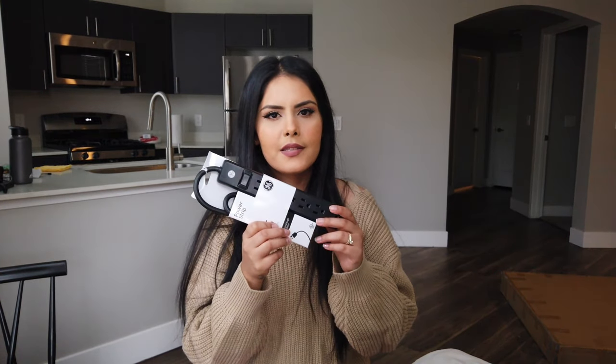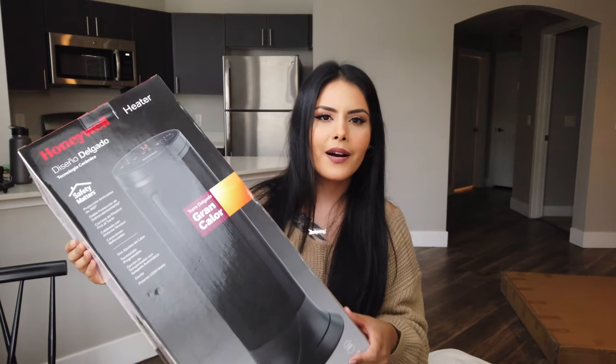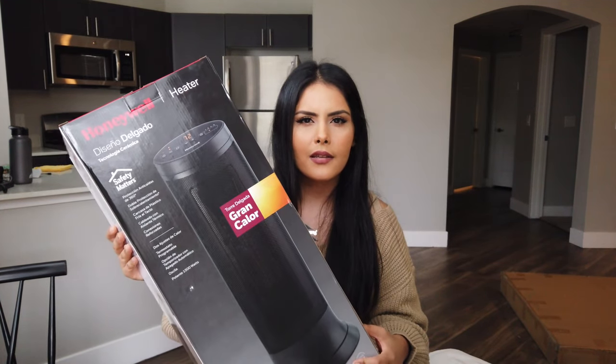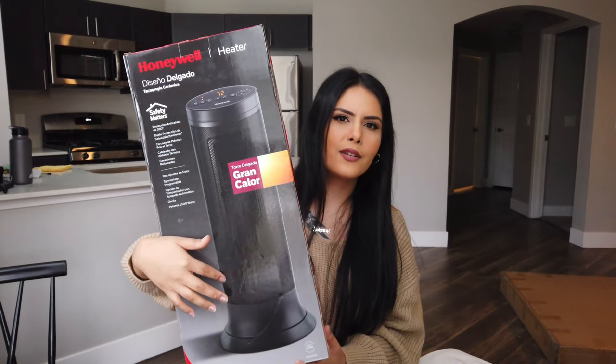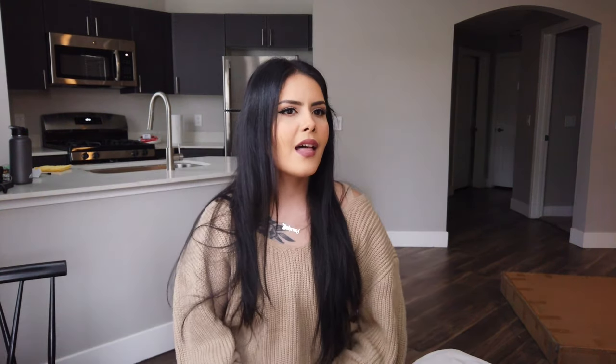For random items, first we just got a basic power strip — that was like $4. We also got this heater. We already took it out of the box because we had to use it last night since it's so cold here. It was $60, and so far it gets the job done. It's not that big but it definitely gets our room warm.